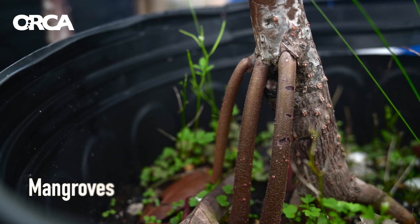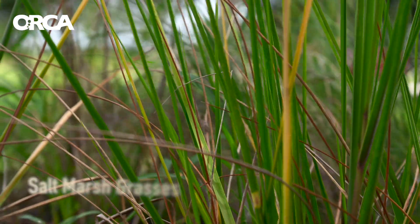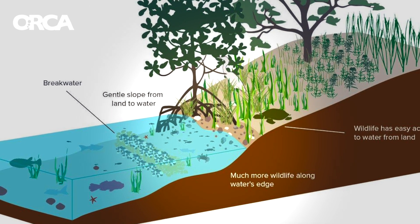Through the use of native plants, such as mangroves and salt marsh grasses, we can improve water quality and help reduce turbidity by filtering stormwater runoff.